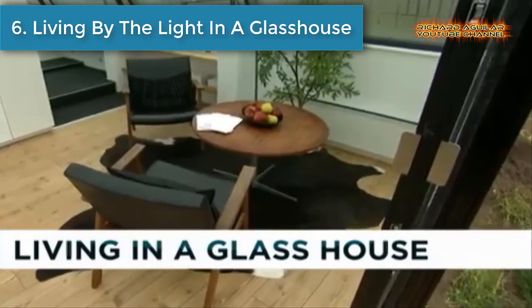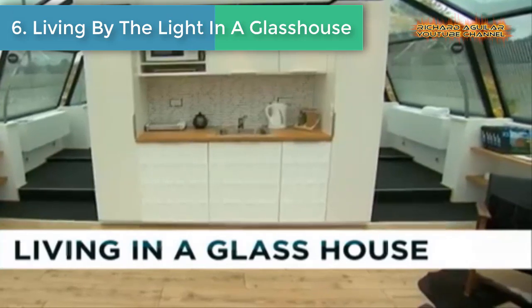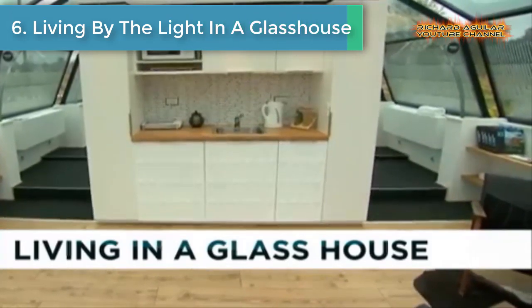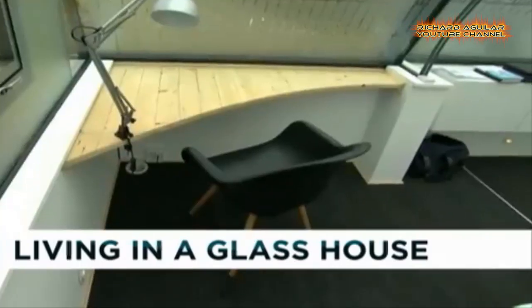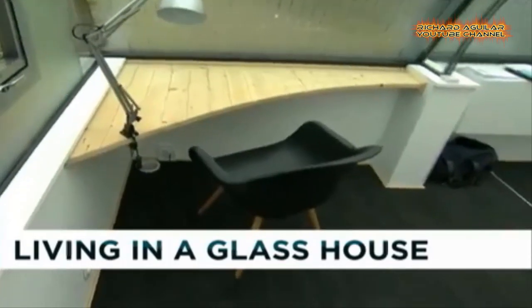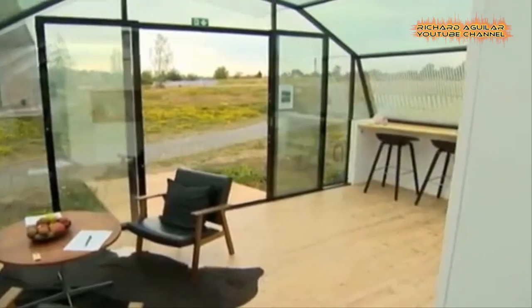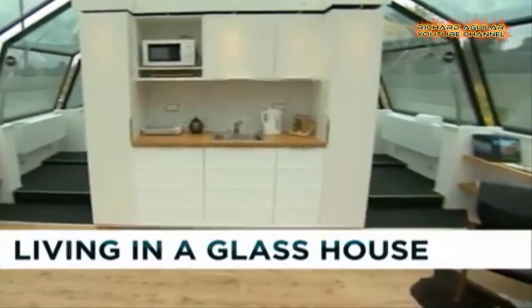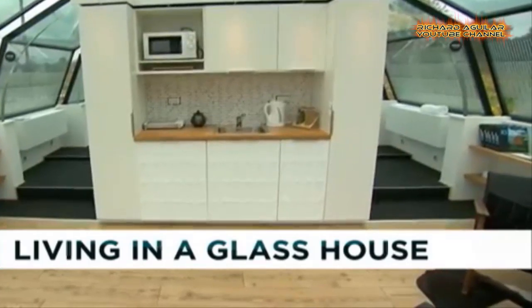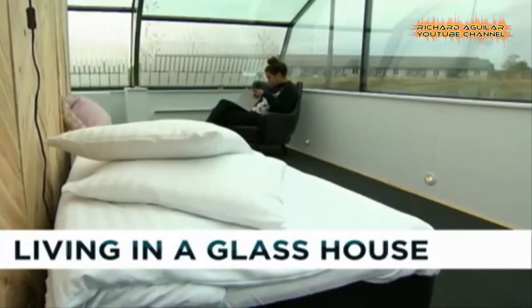Number six is Living by the Light in a Glass House. What would it be like to live in a glass house where you and your body are aware of every minute of daylight? In Bornholm, in an often dark and wintry Denmark, a team of Oxford University researchers is trying to find out in its investigation into the health benefits of daylight. In particular, the team of scientists want to find out how large amounts of daylight affect circadian rhythms, sleep quality, and mood.